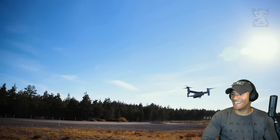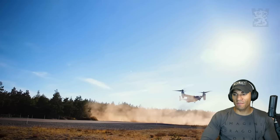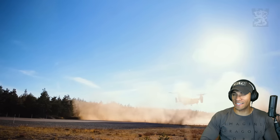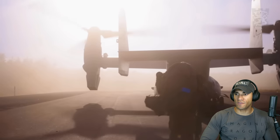Starting off nice and quiet. Man, that Osprey rotor downwash is insane — knocks you off your feet.